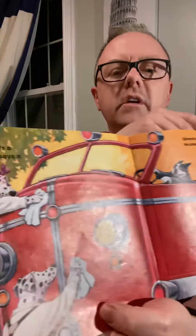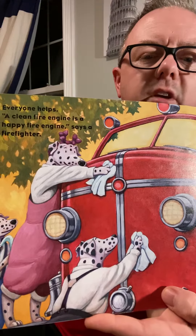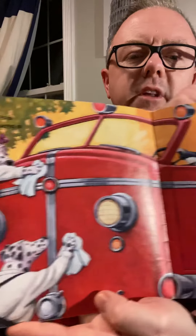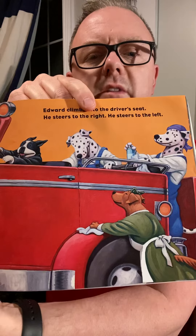Mrs. Speckle the fire chief shows them around. 'First you can help wash the fire truck,' she says. 'Later we have a practice fire drill.' You can see they're all helping wash the fire truck — that's just like we do at the fire station. We always try to keep the trucks looking really clean. Everybody's helping out; they're a big team.